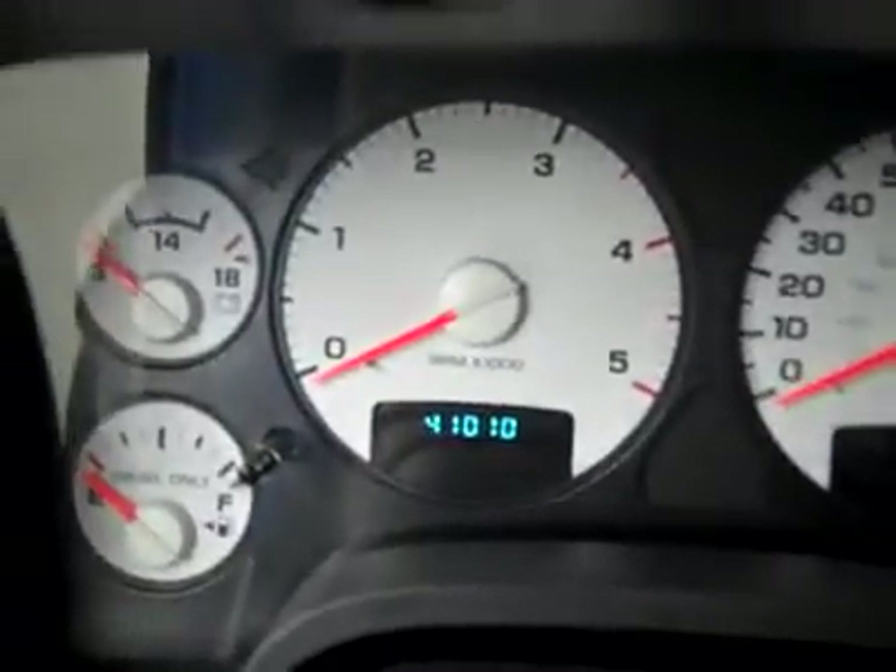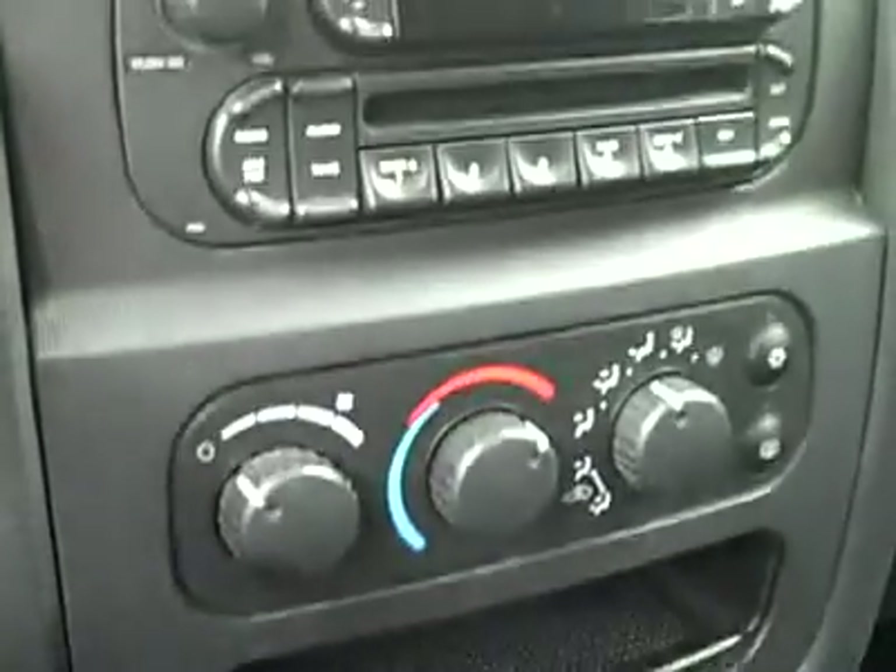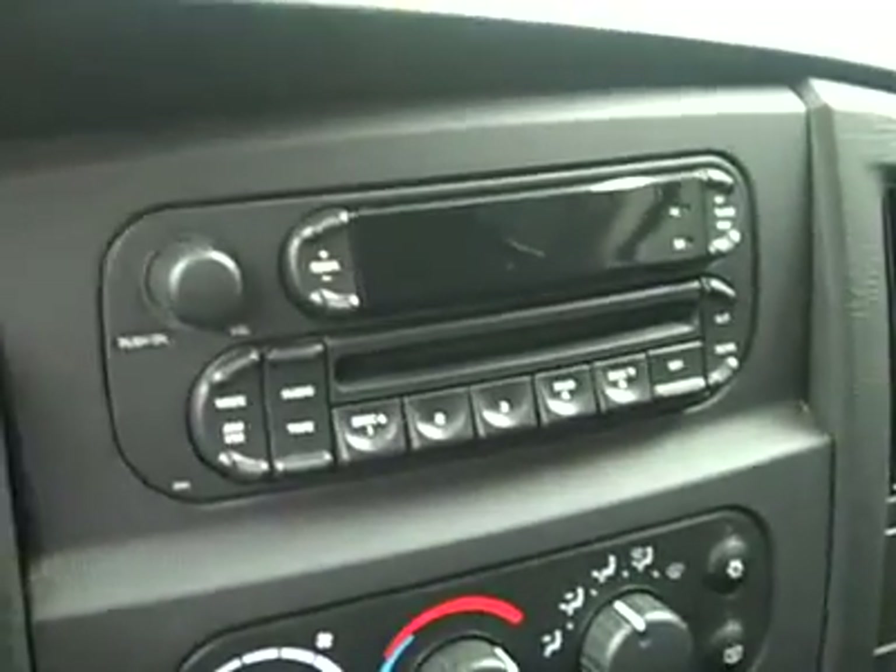In the back, very clean here as well — no damage, and the floors look great too. It even smells clean in this truck. Inside, the odometer shows 41,000 miles. There's cruise control on the wheel, a four-wheel drive shifter on the floor, climate controls, CD player and radio.